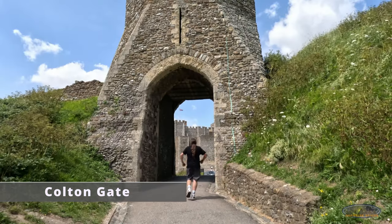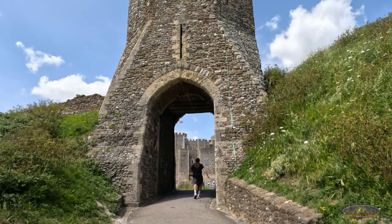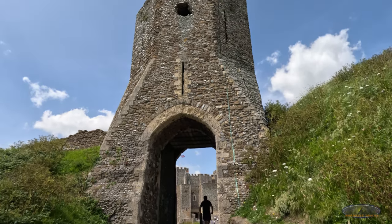We pass through the Colton Gate, on the left side of which you can see the remains of the wall that stretched on both sides in the 13th century.